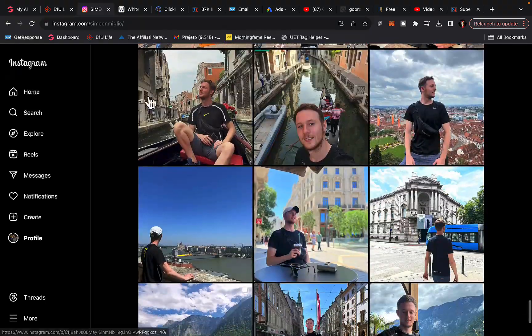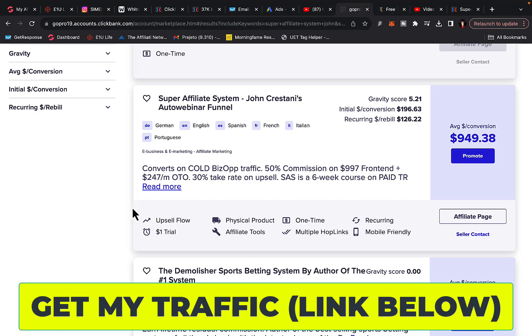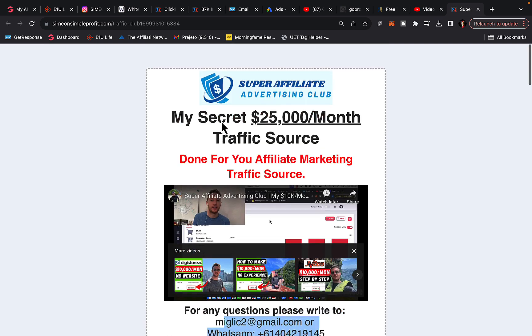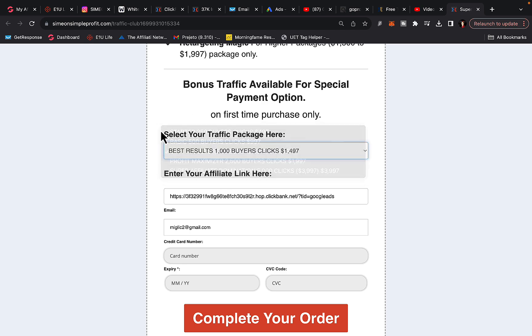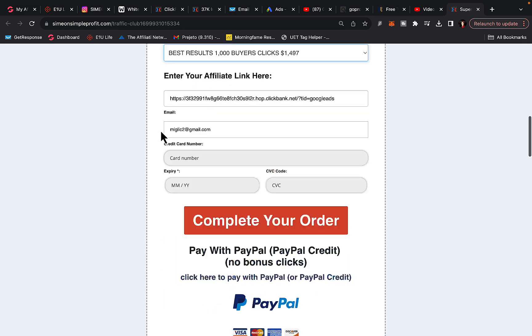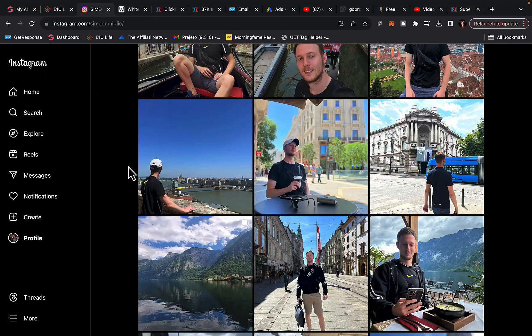All you have to do right now: first, go to ClickBank and find a product that will pay you $500 to $1,000 commission per sale. Then click the link under the video in the description — you'll see the Super Affiliate Advertising Club. Select your traffic package, and contact me for bonus traffic before you make the payment so I can give you a special payment link. We'll go from there, build a campaign, and start promoting your affiliate link.